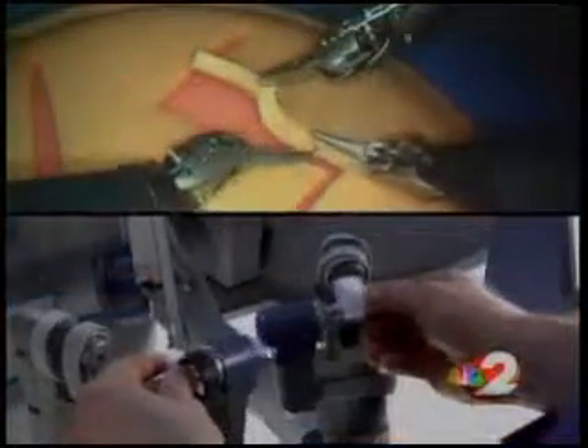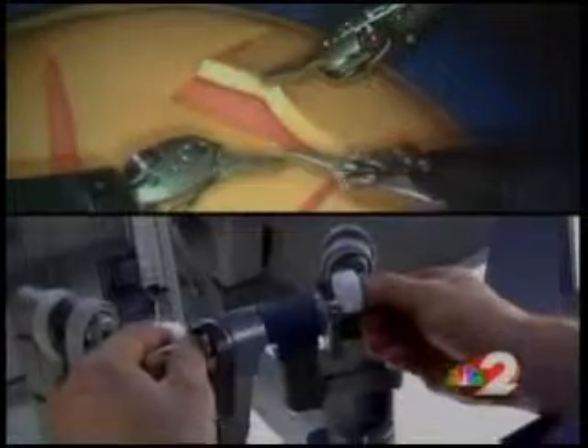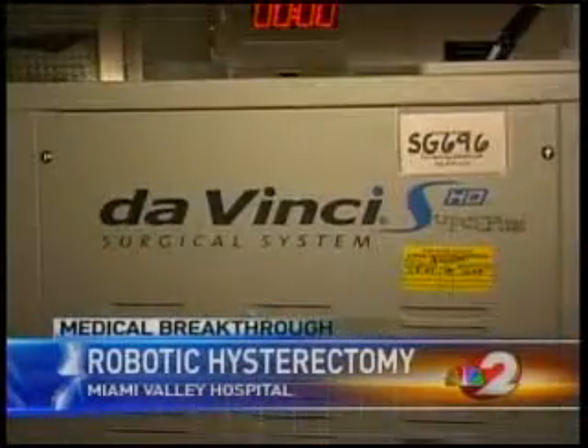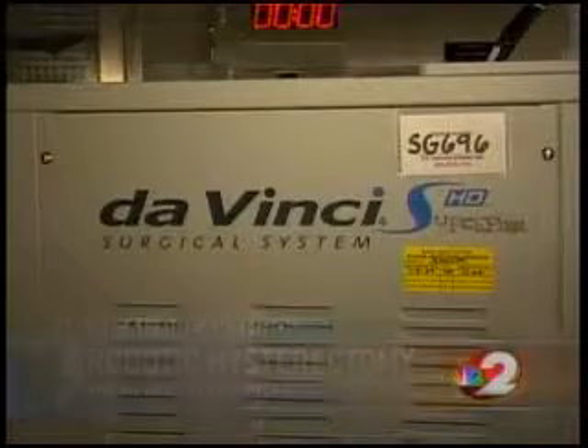It is a bit intimidating — lots of metal and birds' beaks moving at the slightest touch. But it's a lot better for patients: better recovery, shorter time away from work, shorter time in the hospital, less infection. Dr. Keith Watson is talking about a robot — the newest way surgeons are using the Da Vinci robotic procedure.